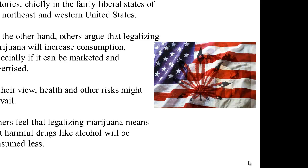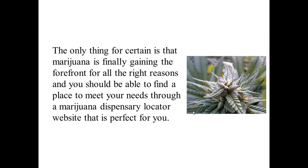According to The Economist, supporters of legal marijuana are seeking additional victories, chiefly in fairly liberal states of the Northeast and Western United States. On the other hand, others argue that legalizing marijuana will increase consumption, especially if it can be marketed and advertised, and that health and other risks might prevail. Others feel that legalizing marijuana means that harmful drugs, like alcohol, will be consumed less. The only thing for certain is that marijuana is finally gaining the forefront for all the right reasons, and you should be able to find a place to meet your needs through a marijuana dispensary locator website that is perfect for you.